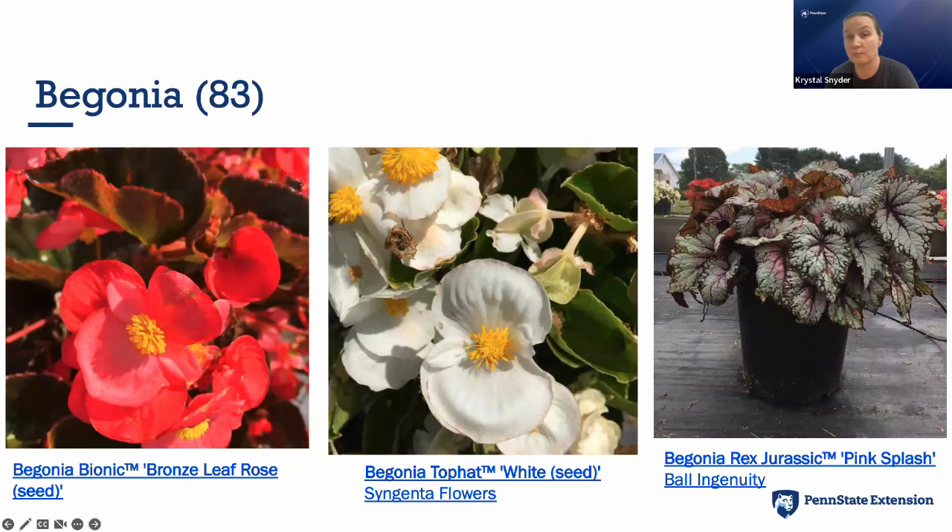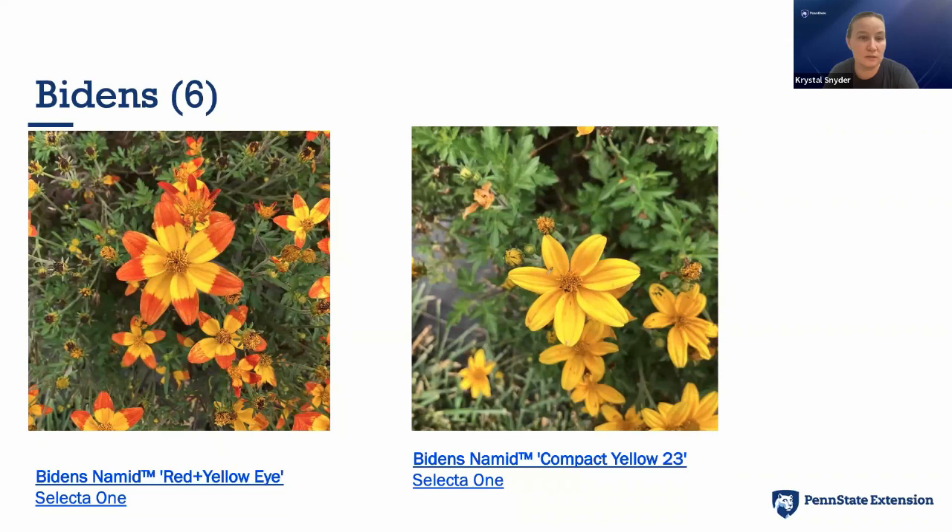For Bidens, we had two great performers out of six from Selecta One: Come Compact Yellow and a red-and-yellow variety that I really liked. For Caladiums, we had five this year — all trialed in 50% shade — including Crystal Moon from Classic Caladium, Ballet Slippers (beautiful pink and green), and Proven Winners Heart to Heart Snow Flurry. Sometimes you'll see a plant at our trials and your garden center might not carry it, though well-marketed brands like Proven Winners tend to be more recognizable to consumers.